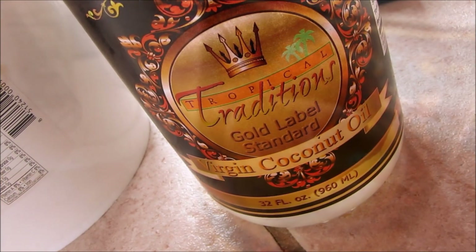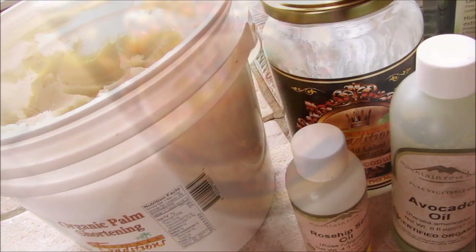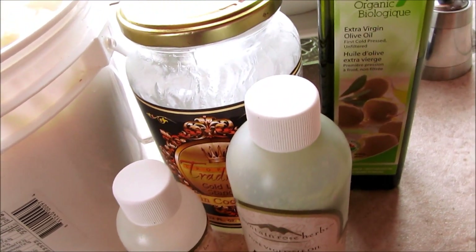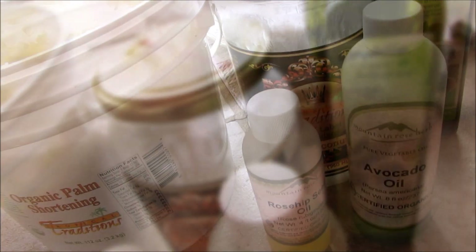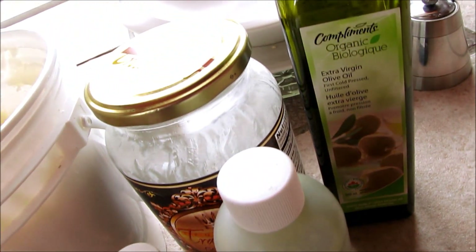Coconut oil is great for all skin types, even for those with acne and eczema. When applying oils to my skin as a moisturizer, I usually do it just after I've washed my skin, while my skin is still damp. Then I just massage in a little bit of oil and pat dry, and most of the oils can absorb very deeply into your pores without leaving a greasy residue.